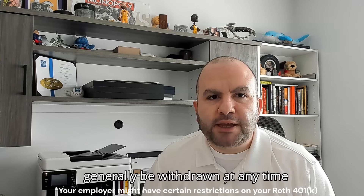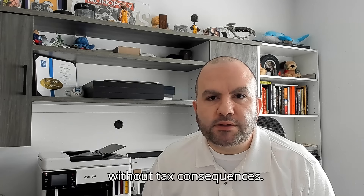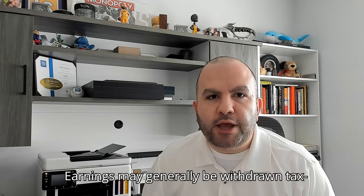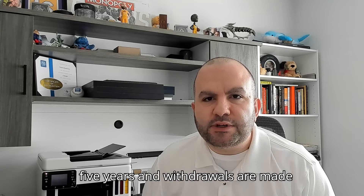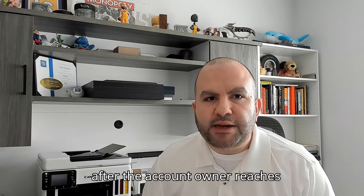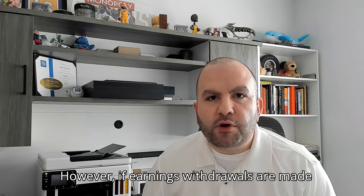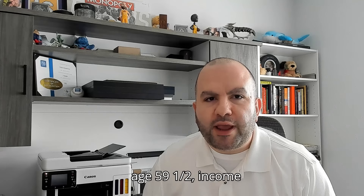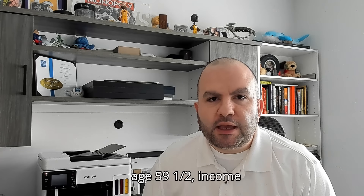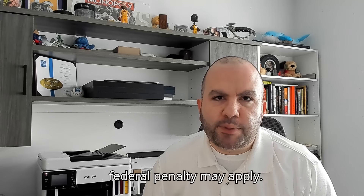Contributions to a Roth IRA may generally be withdrawn at any time without tax consequences. Earnings may generally be withdrawn tax-free if the account is held at least five years and withdrawals are made after the account owner reaches age 59.5. However, if earnings withdrawals are made before the five-year period or age 59.5, income taxes are due and a 10% federal penalty may apply.